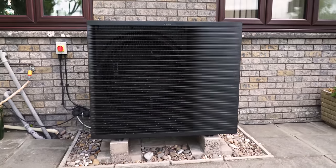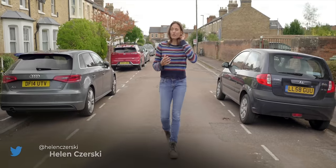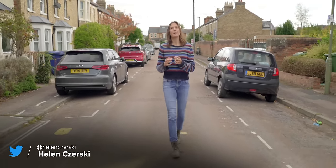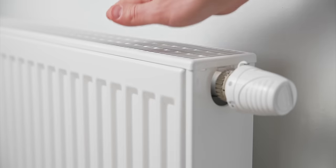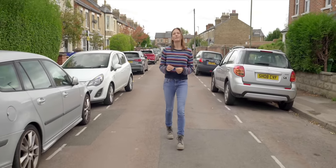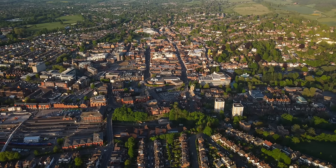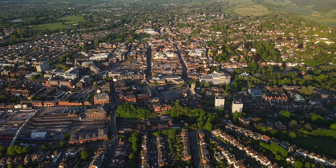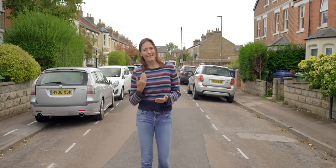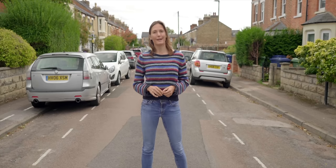Heat pumps are seen as a critical technology for decarbonising our heating. They run on electricity, but their real selling point is that for every unit of electricity that you put into them, they put more heat energy than that into your house. The UK's Committee on Climate Change recommends that by 2030 we need to be installing a million of these heat pumps every year in the UK to meet our net zero goals. So we've got a lot of work to do.